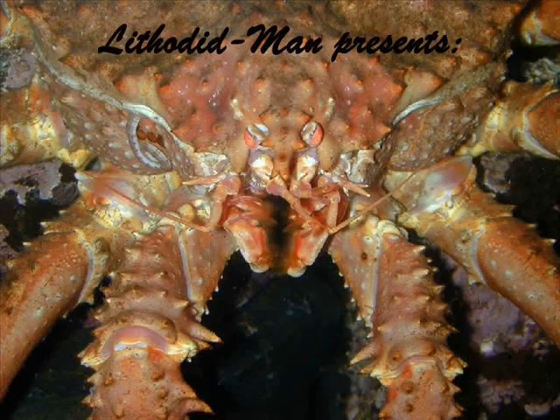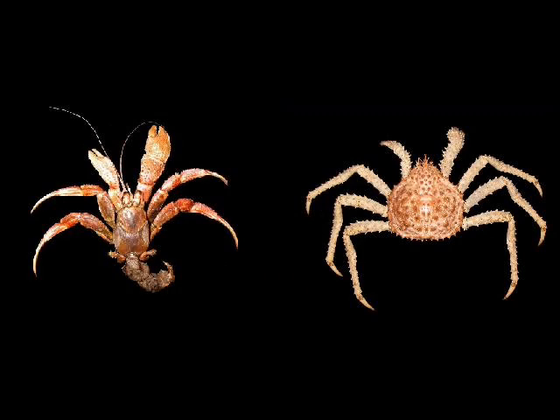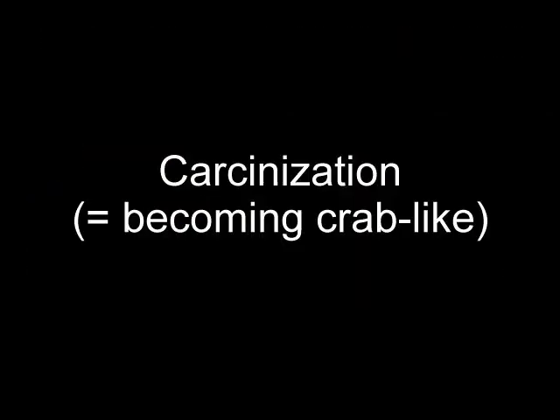I have dedicated my professional career to the study and control of arthropods. I want to talk about the evolution of king crabs from a hermit crab ancestor. There is a general term for this process seen throughout the Crustacea — it's called carcinization, meaning becoming more crab-like.